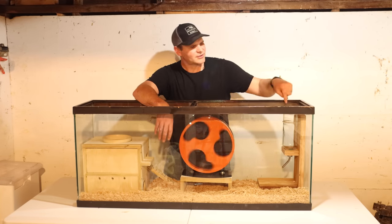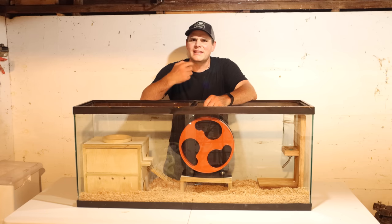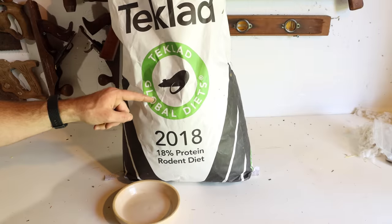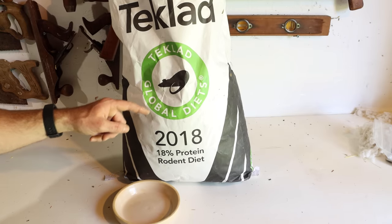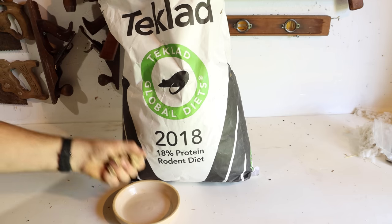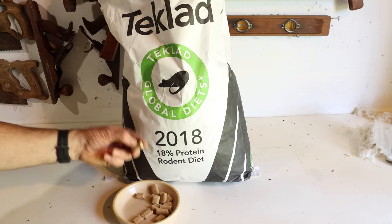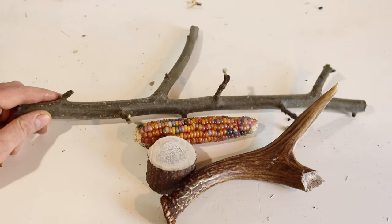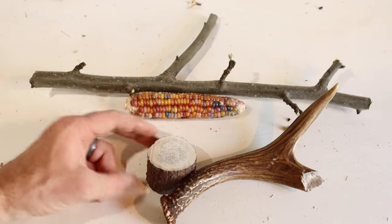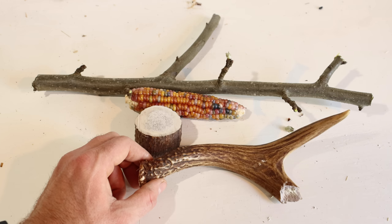Now they have food, a place to hide, a way to exercise, and clean water. I also need to give them something to gnaw on — their teeth are constantly growing. I feel the best diet is specifically a rodent diet of 18% protein, available on Amazon in a large bag of small pellets. For gnawing, I'll give them a fresh apple branch to chew the bark off, some glass gem popcorn from my garden — the rats really like to chew on those hard seeds — and some pieces of antler, both elk antler and deer shed. In the wild, rodents love to chew the ends to get minerals and sharpen their teeth.